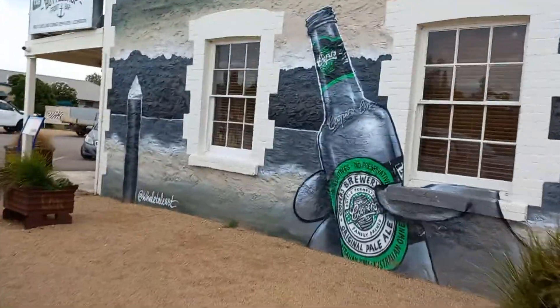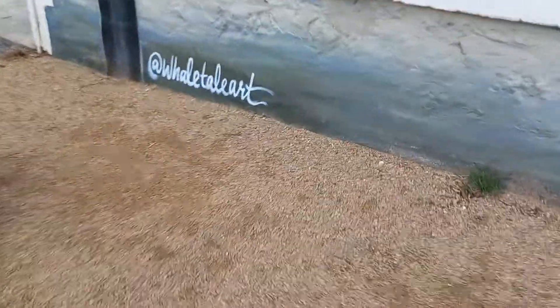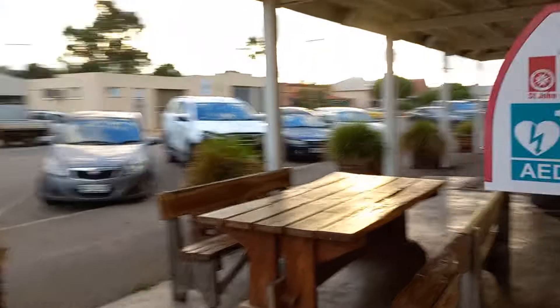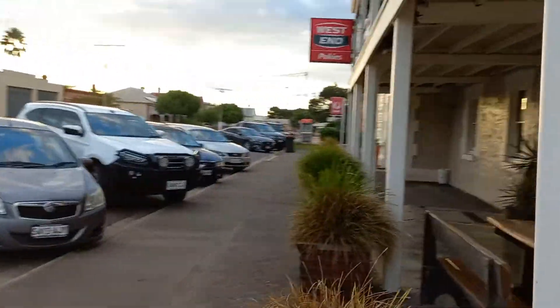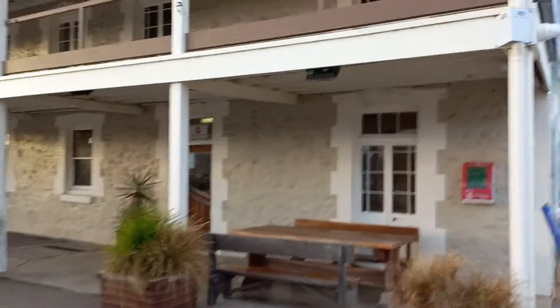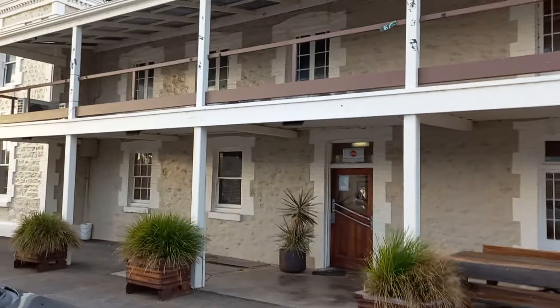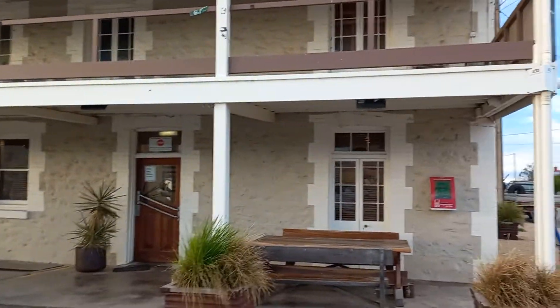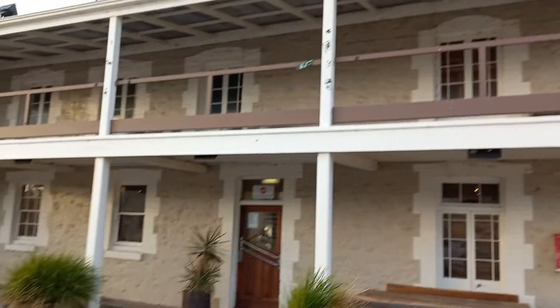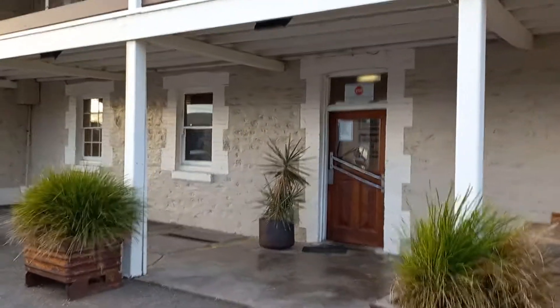If you hang in a bit longer I will — the name is just down there. I'll just step you out the front and give you another look from this angle of this beautiful old hotel. So there you go guys, that's another one — thanks heaps for joining me, I will see you very soon.